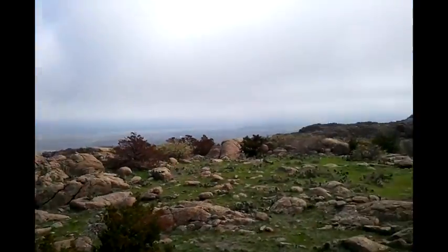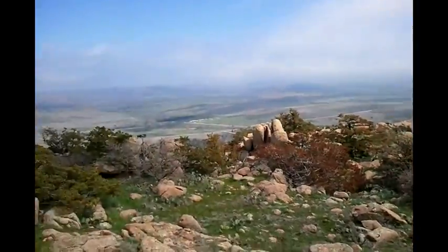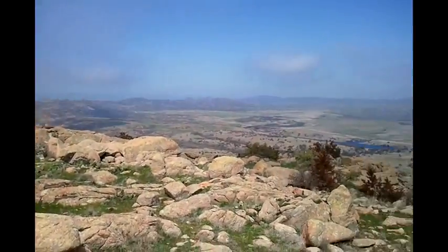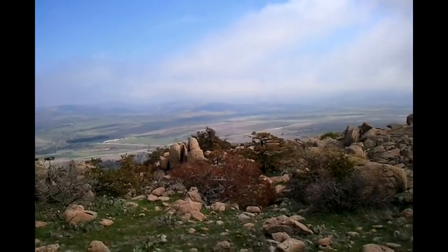This is the best climb I have ever had. Even anything on the AT I did was not just as beautiful as this. This is incredible.